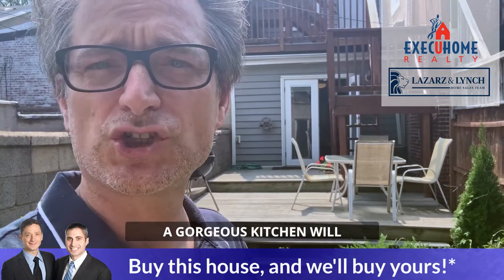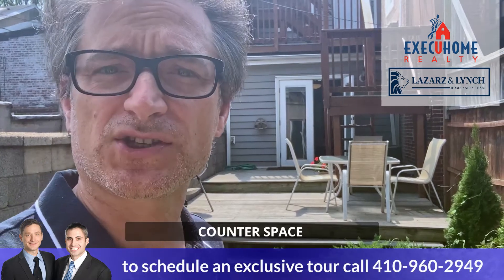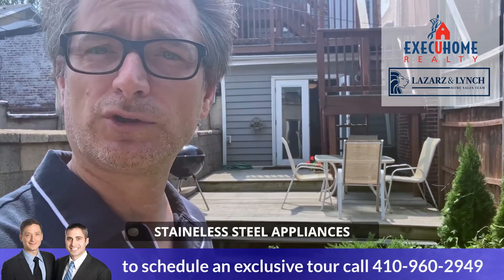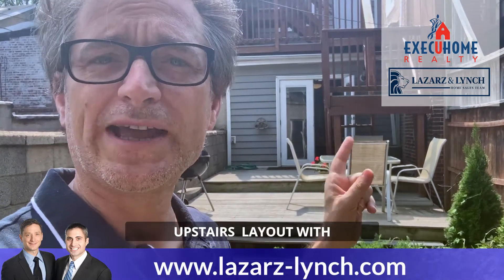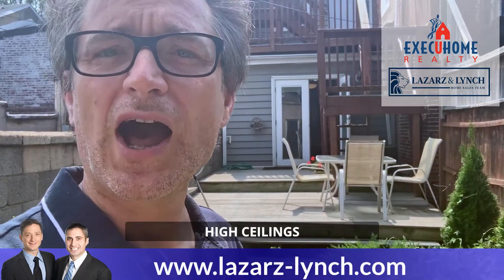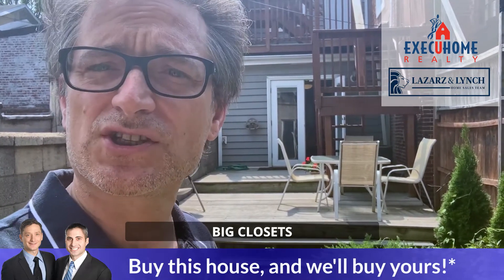A gorgeous kitchen will appease any home chef with its ample cabinets and counter space, along with new stainless steel appliances. Enjoy an enviable upstairs layout with four bedrooms, high ceilings, two full baths, a second fireplace, big closets, and recessed lighting.